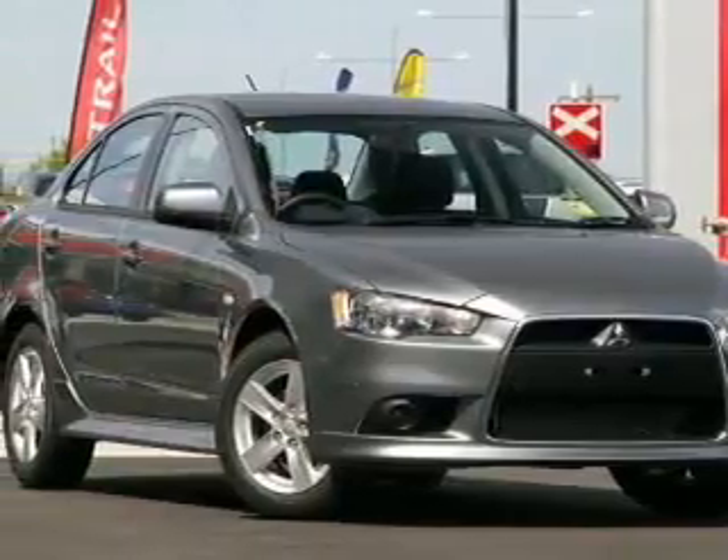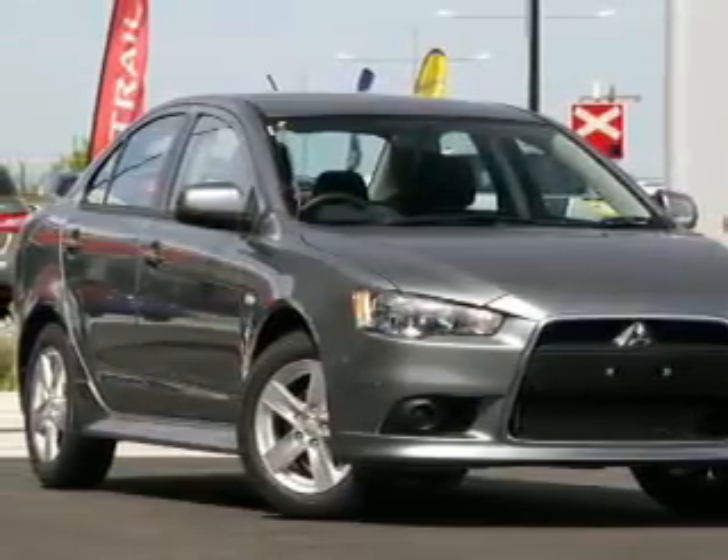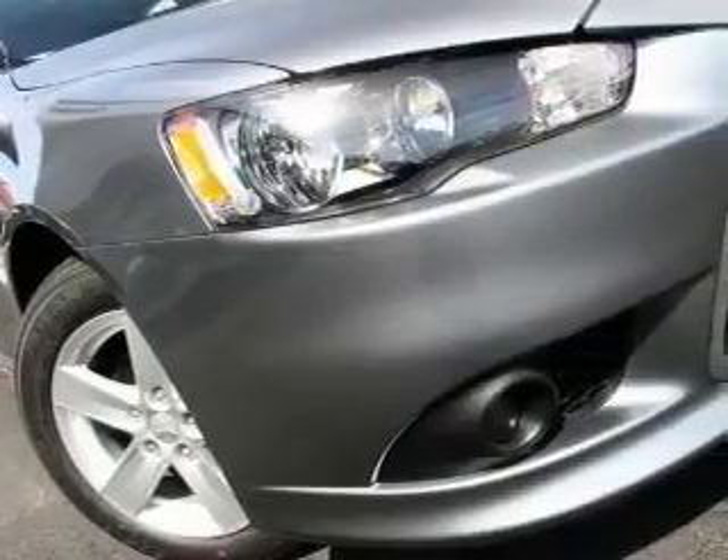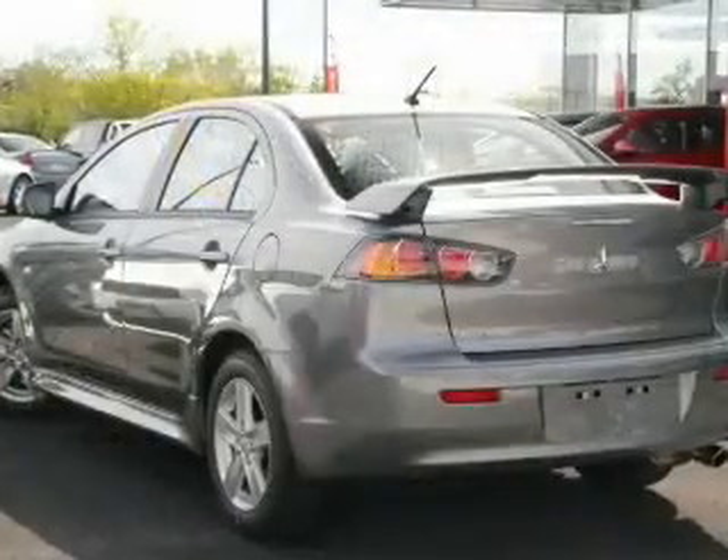Take a look at this Mitsubishi Lancer that just came in to Essendon Mitsubishi used. This sedan has a smooth 2 liter engine and CVT auto sequential transmission.